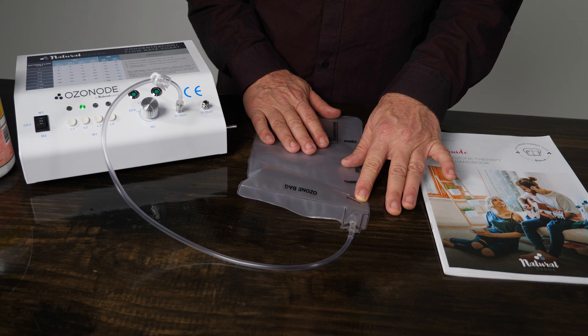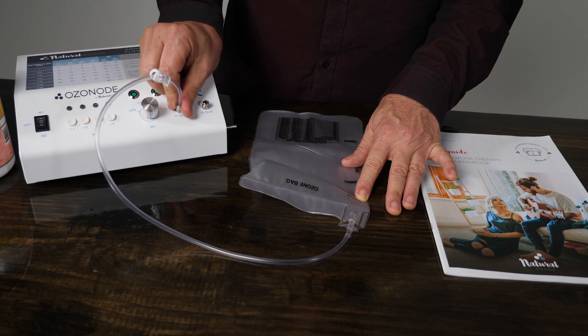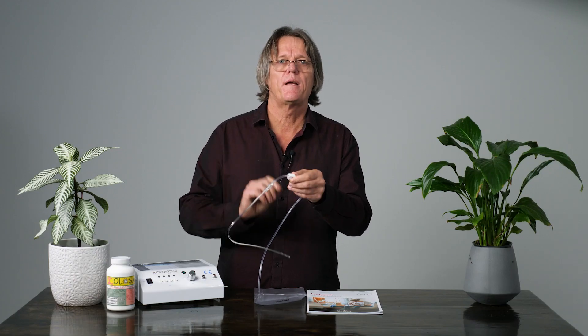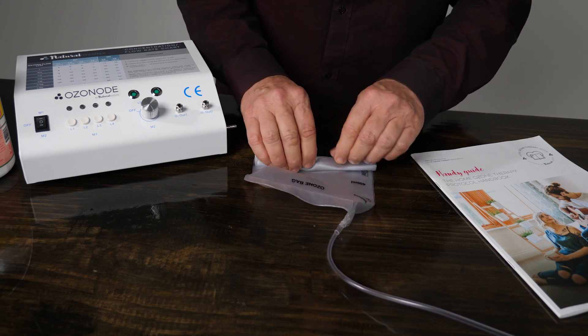Once you've filled the bag to your desired level, close the clamp on the tube, switch off the ozonode and oxygen supply. Remove the bag from the nozzle and connect the catheter to the end of the bag. Lubricate the tip of the catheter with ozonated olive oil or another natural lubricant. Spread out a towel and lie down on your right side with your knees bent. Gently insert the catheter into your rectum by about 75 mm or 3 inches. Unclip the clamp and gently roll the bag from the bottom up, squeezing the gas into your bowel.